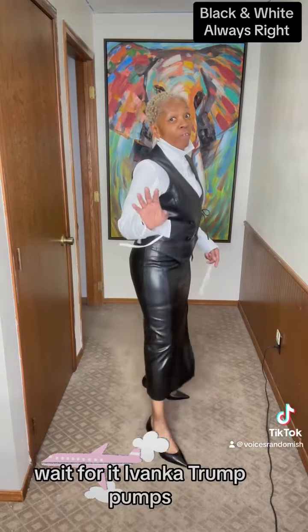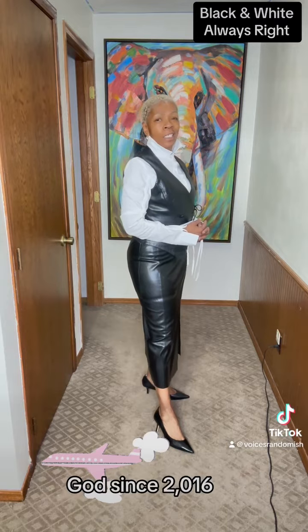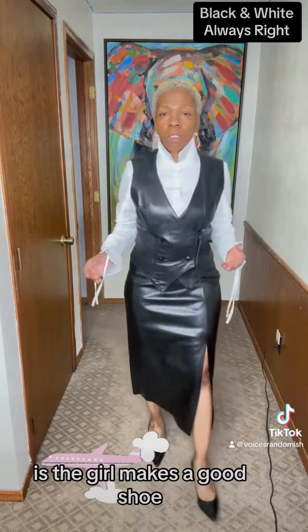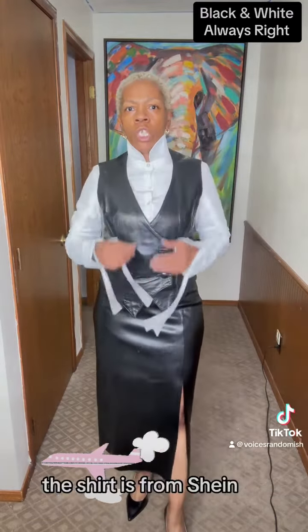And then I'm wearing some — wait for it — Ivanka Trump pumps. I've had these probably since 2016, I think. The thing is, the girl makes a good shoe. That's all I got to say. She makes a really good shoe.